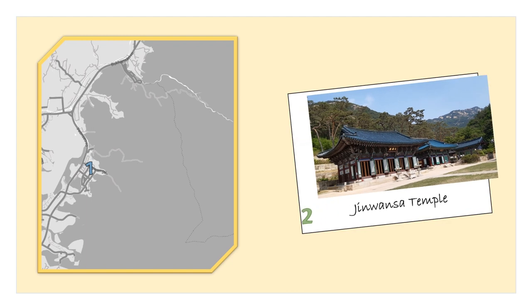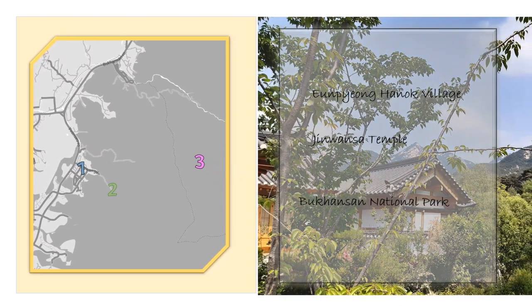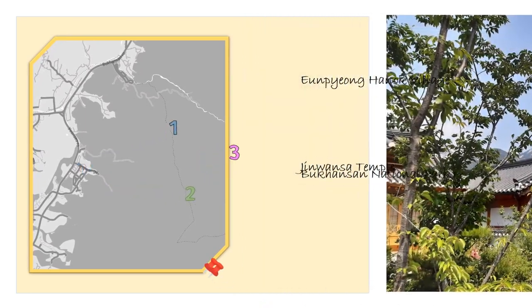And finally, the cherry on the cake — Bukhansan National Park — with its mountain paths and unique beauty. Definitely you cannot skip it. Here is the list of the places and the map with their location.